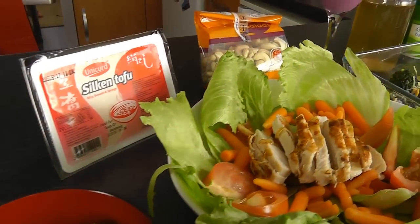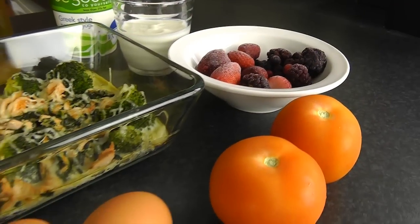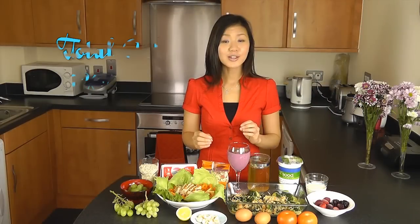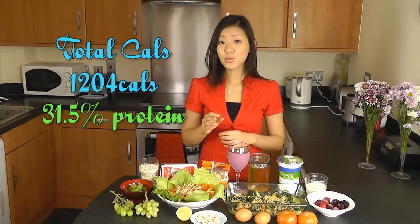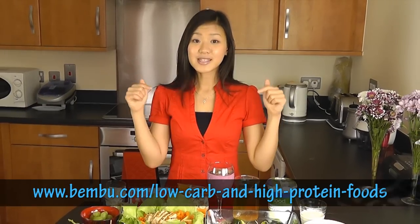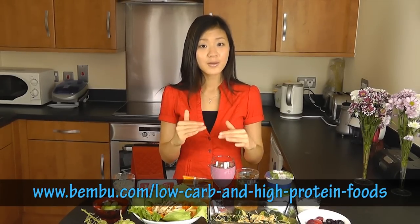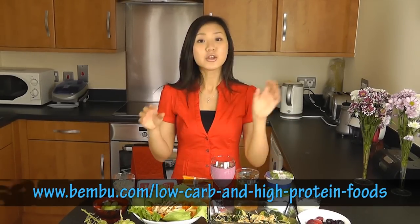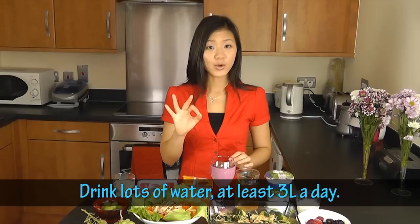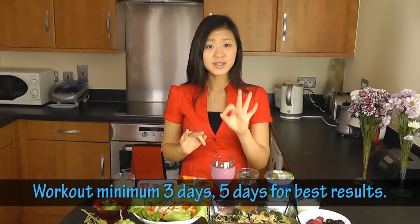So this is my Victoria's Secret Angel Meal Plan. It will help you lose weight, lean up, and lose your stubborn belly fat. The total calories is 1,204 calories and you are getting 31.5% of protein from the total calories. For more high protein low carb food and substitutes for vegans, please visit the website listed as they have a really comprehensive list which you can use in your meal plan. You have to drink lots of water — at least three litres of water a day — and opt for green tea, and do your workout at least three times a week.